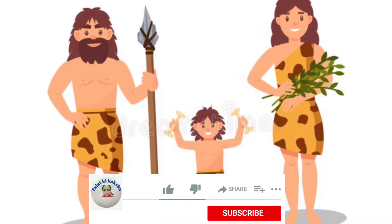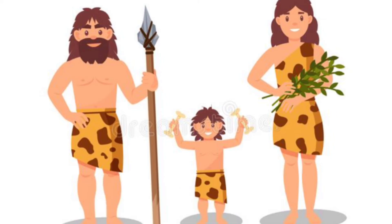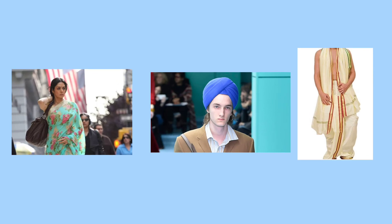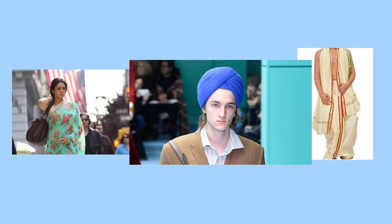In ancient times, people used the bark and big leaves of trees, or animal skin and fur, to cover themselves. After time, they learned to make fabric from plant and animal products. At first, they did not know stitching, so they would wrap the fabrics around their body. Even today, people wear unstitched clothes like saree, dhoti, and turban.